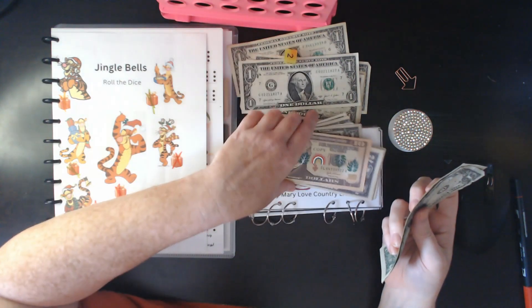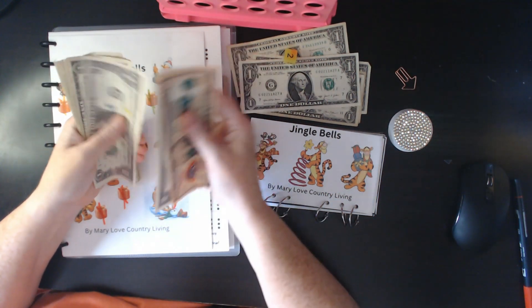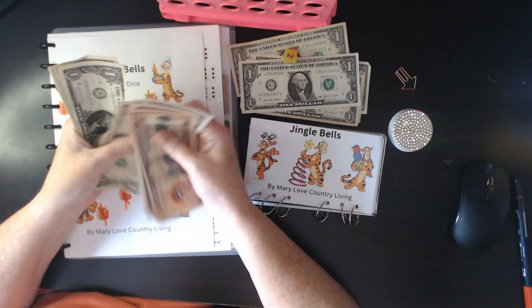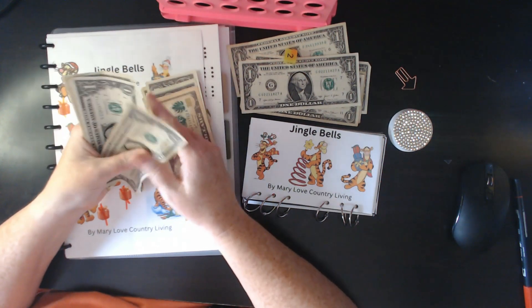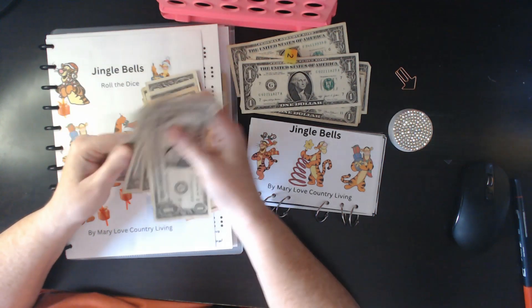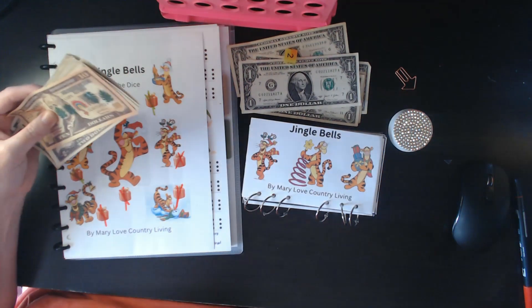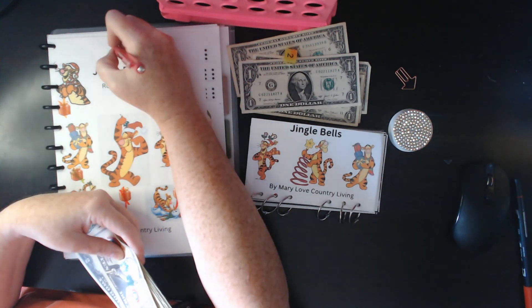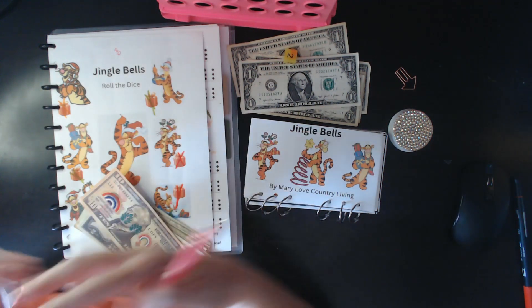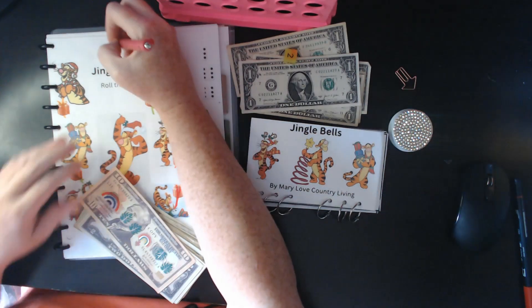Let's see how much we have saved total: 10, 12, 13, 14, 15, 16, 17, 18, 19, 20, 21, 22, 23, 24, 25, 26, 27, 28. So we saved $28. Completed.